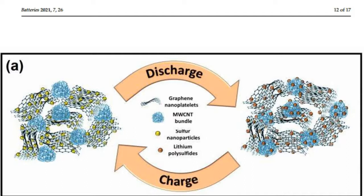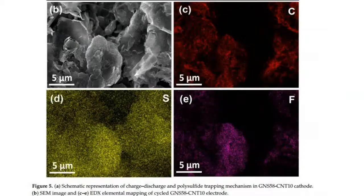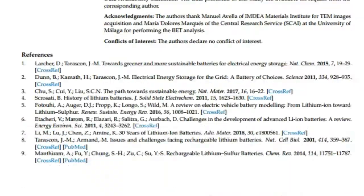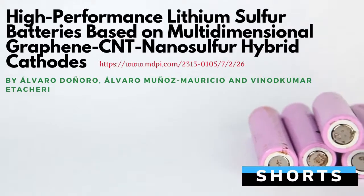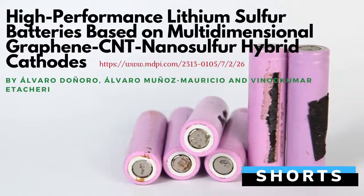Improved electrochemical performances are attributed to the nanosulfur encapsulation between the layers of graphene nanoplatelets and trapping of polysulfides by MWCNT bundles. The multidimensional graphene sulfur MWCNT hybrid cathode presented here is a promising cathode for high-performance LiS batteries.